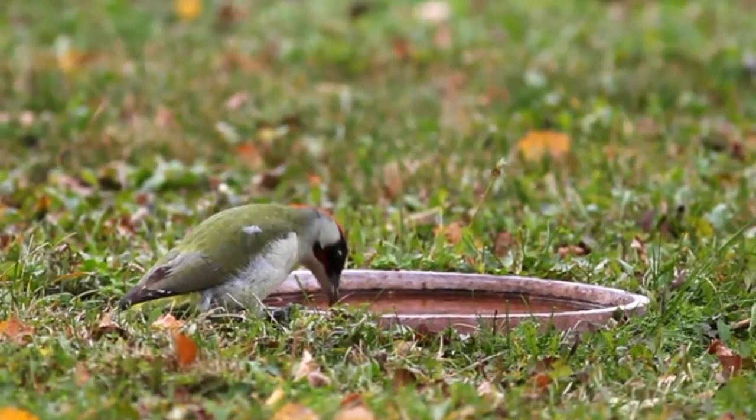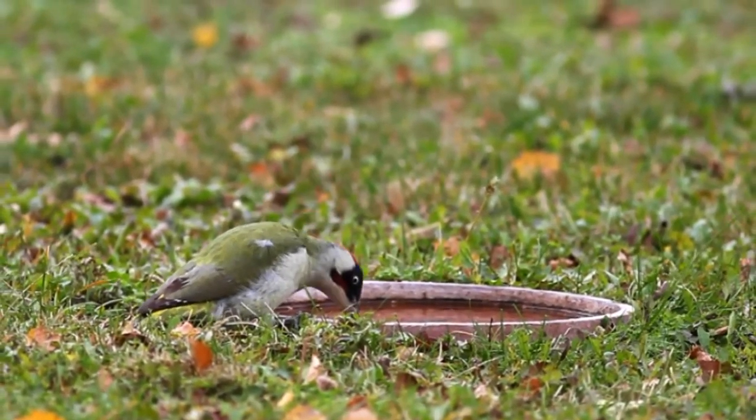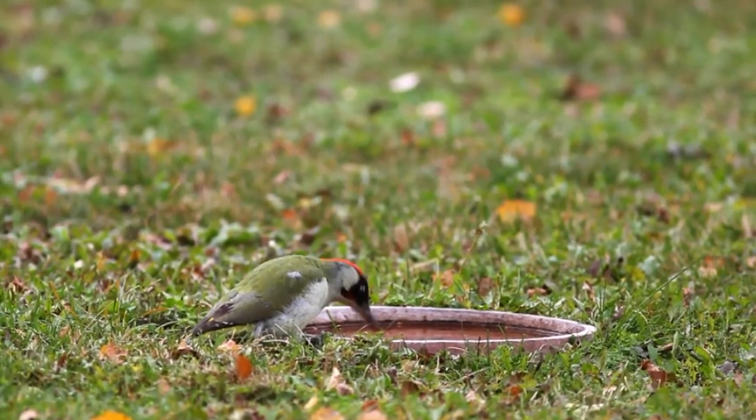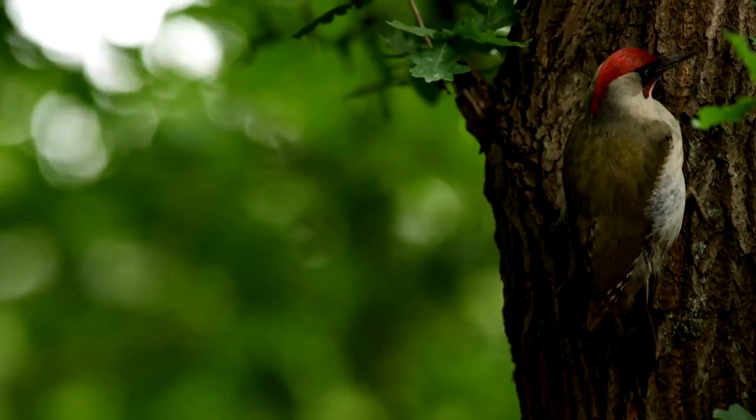Males can be separated from females as there is also a stripe of red in their moustache. They have a wingspan of 48 to 51 centimetres and weigh around 180 grams.